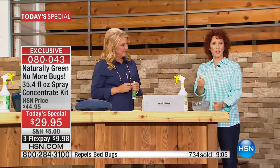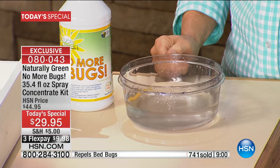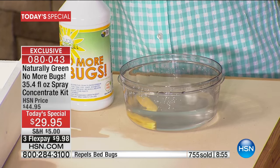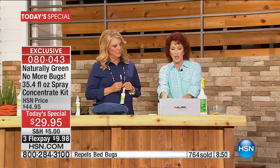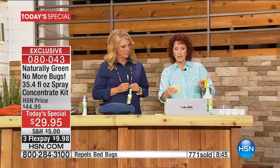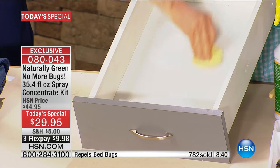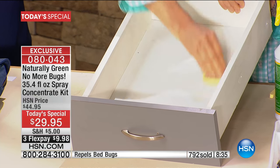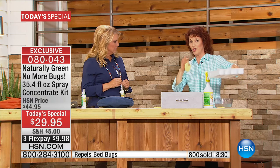Here's one thing you're getting: a sponge. It'll look compact but it expands. The reason we're giving you this is so you can put your No More Bugs right on the sponge and just wipe it in your drawer — your clothing drawer, your dresser drawer. Just wipe it down and let it dry.